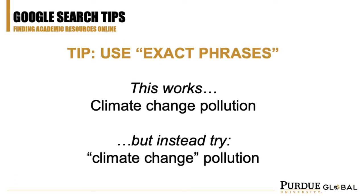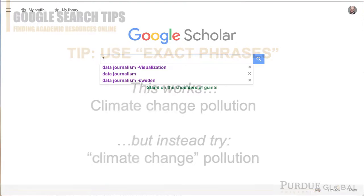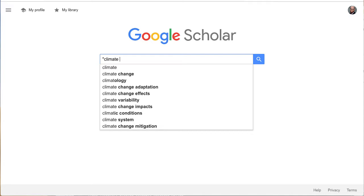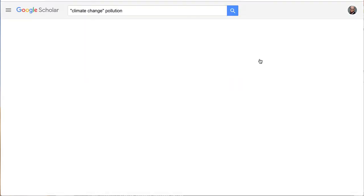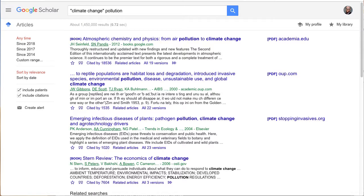The first tip is an easy one to remember: use quotation marks to tell almost any search engine you really want that exact phrase. This is especially handy for names, specific concepts, or institutions.